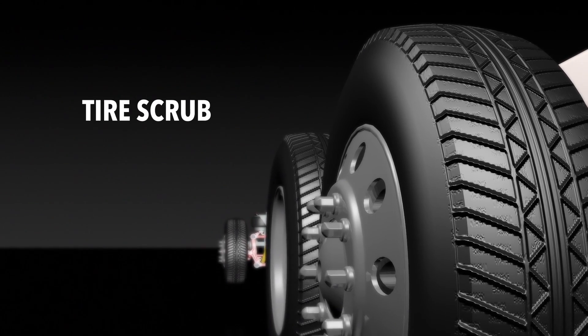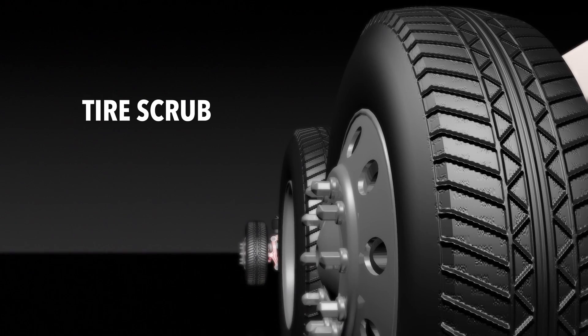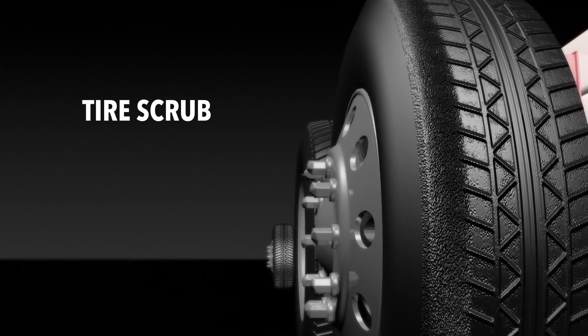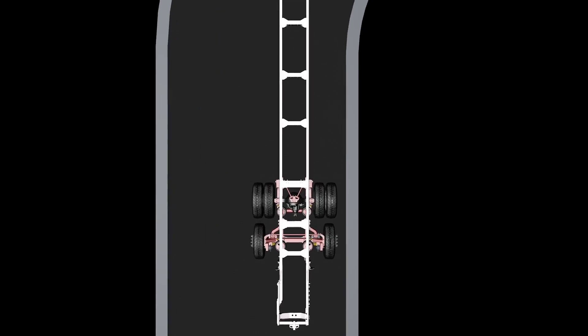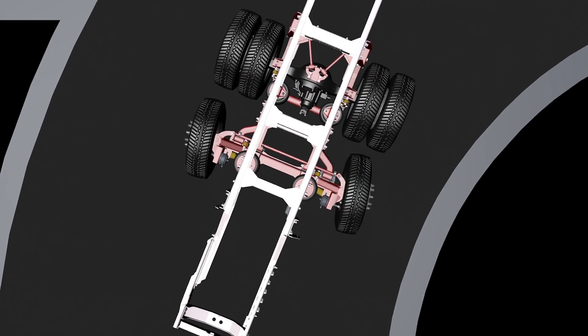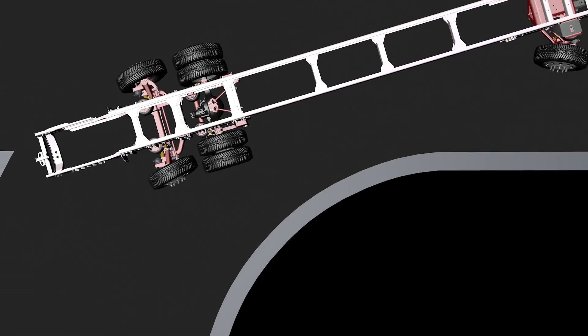With an ordinary tag axle and even some steer tag axles, every turn causes tire scrub or wear to the rear tires. As you can see here, with UltraSteer, when the driver turns the coach, the wheels on the tag axle follow the ideal turning path.